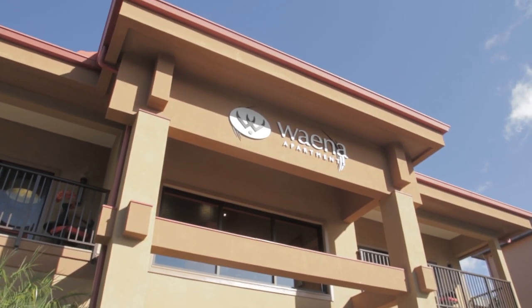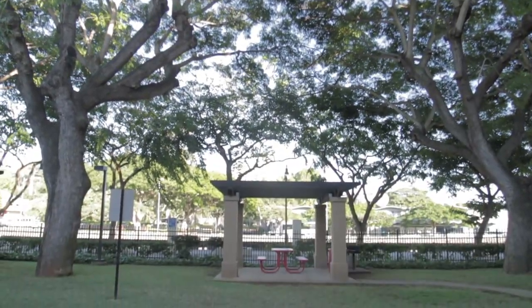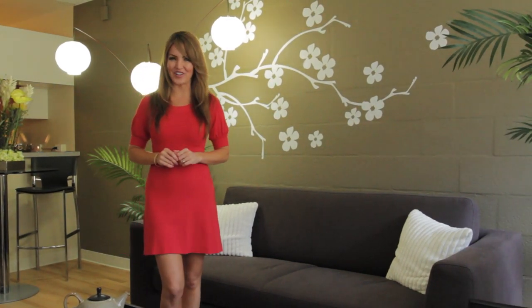Waiena offers one-, two-, three-, and four-bedroom apartment homes. Walking into this recently renovated three-bedroom home, you're greeted by the beautiful living and dining area, wonderfully lit with modern wooden-style floors.